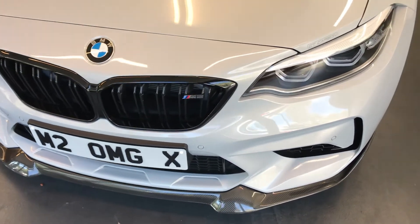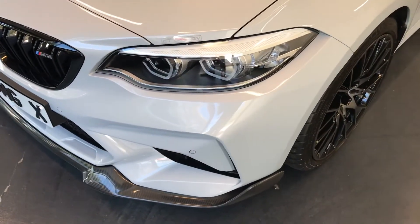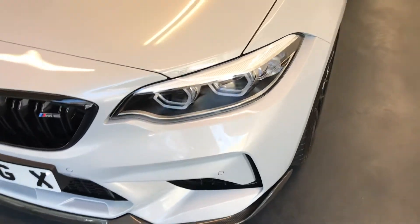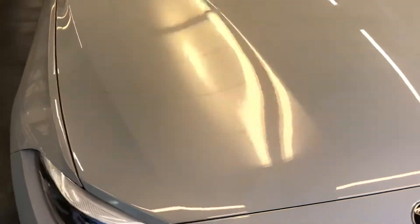Front parking sensors. Front bumper — no scratches and no scuffs. Moving on to the bonnet, as you can see there are no dents and no chips. So everything as it should be.